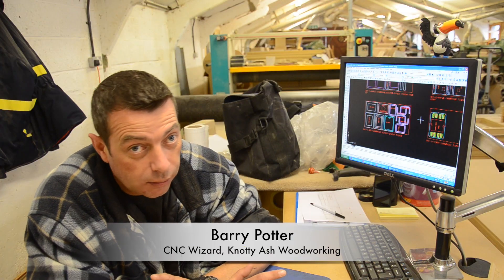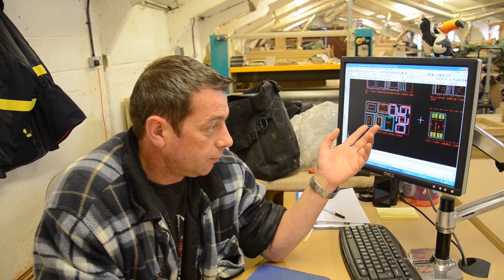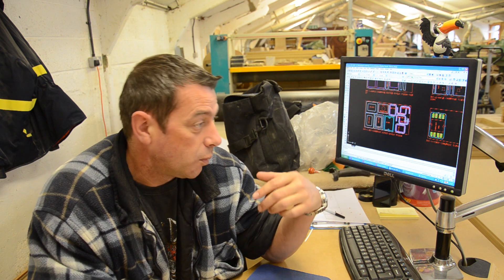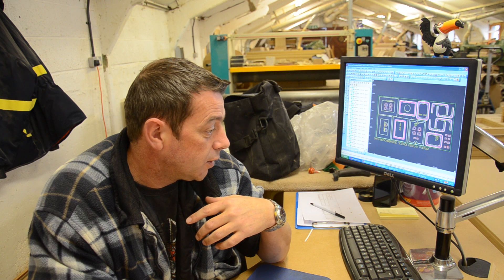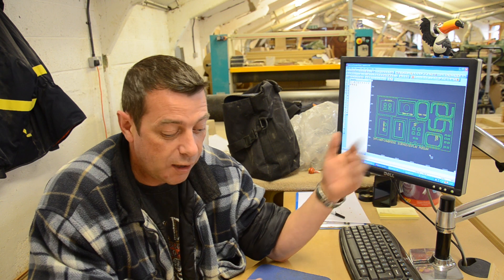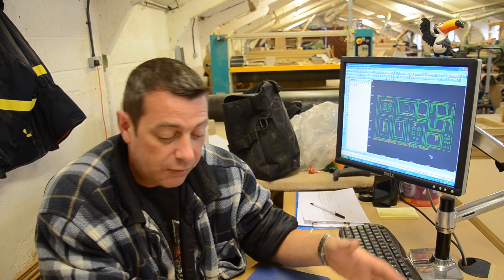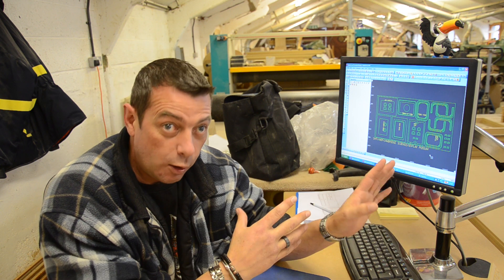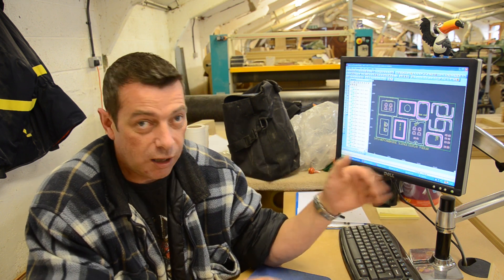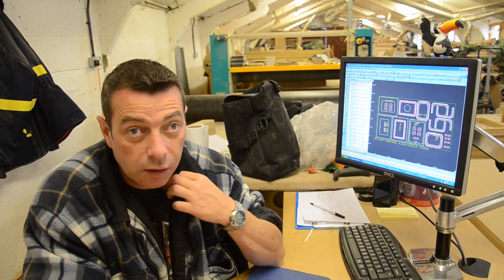My name is Barry. I'm the CNC operator here. I get given a copy of this drawing that Kieran was telling you about. When I get it, it gets turned into basically this drawing, which gives you no information, so therefore you go back to the CAD drawing and take the details of the depths of the holes and so on. But they're all drawn in for you. As long as the machine knows which lines to cut on the inside, outside, and depths and so on, generally we get on fine.